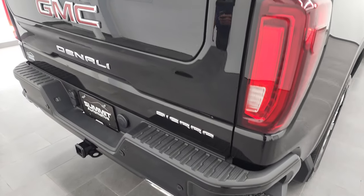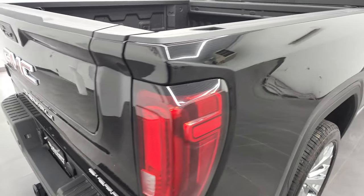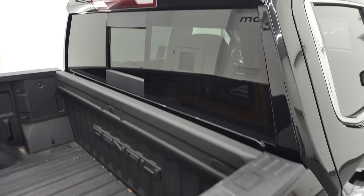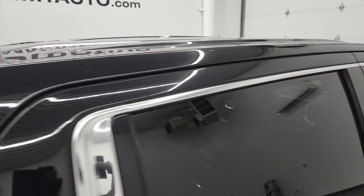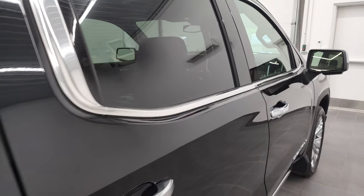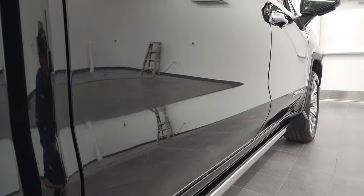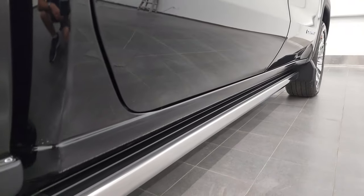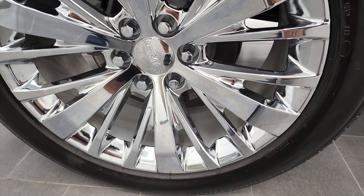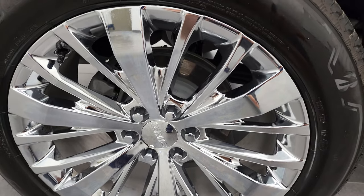I take these HD videos so if you are far away or cannot make the trip down but you're still interested in purchasing the vehicle, you can see the truck, hear the truck, and have confidence in the vehicle before you even get here — so there are absolutely no surprises. You can make a smart and informed buying decision from wherever you're at. If this video helps you make that buying decision, let your salesman know that you saw the video, that it was helpful, and that Brett sent you.